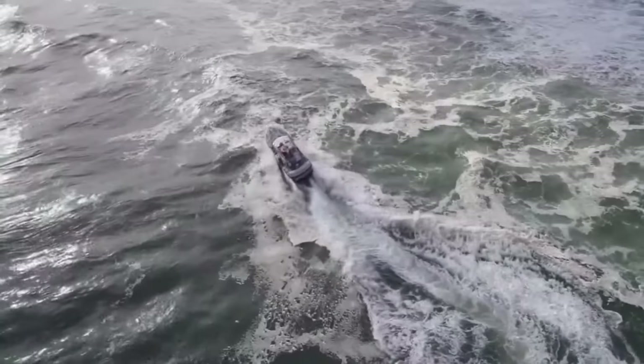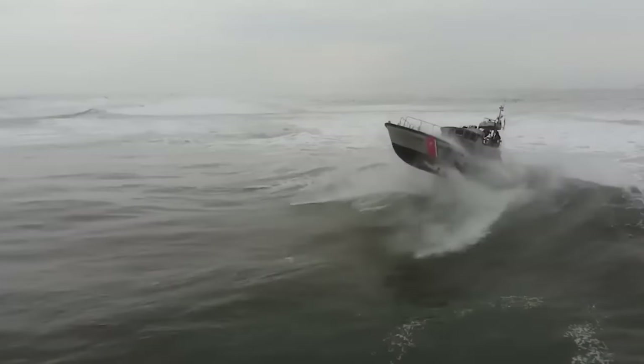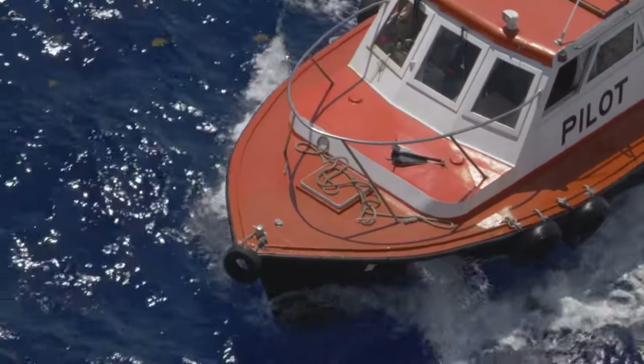Then there are the waves — nature's roller coaster rides from hell. These relentless giants can toss a ship around like a toy, and if the vessel can't handle the heaving, it's like riding a coaster without a seat belt: a recipe for disaster.